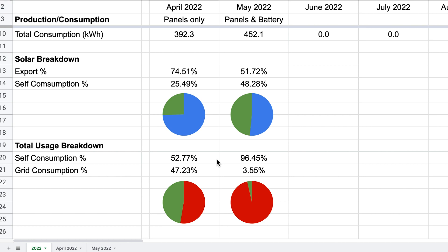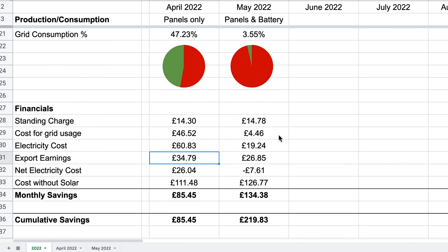The main thing that everyone's interested in is the financials. Our standing charge for the month is £14.78. The very small amount that we drew from the grid is £4.46, which means our total electricity cost was £19.24 for the month. Our export payments for the month are £26.85 at our measly 5.57p per unit. So actually our net electricity cost is minus £7.61 — that means that Bulb, our energy provider, owes us £7.61 this month. If we'd had no solar panels and no battery, our electricity usage would be completely from the grid, and that this month would have cost us a whopping £126.77.